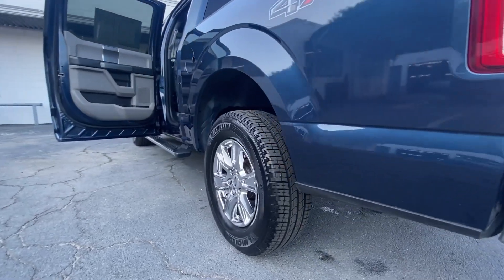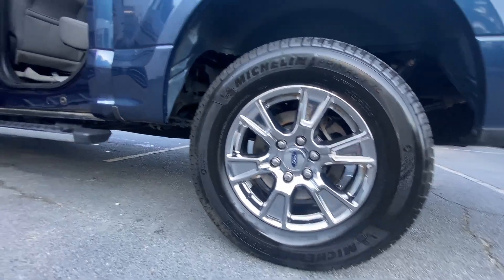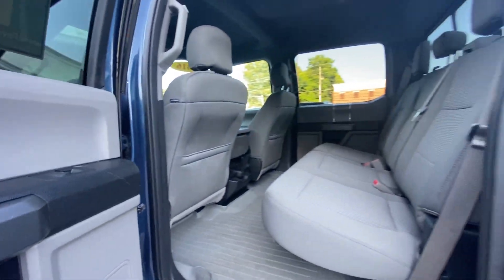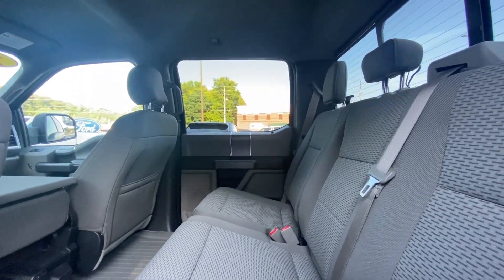Electronic stability control, intermittent wipers, traction control, passenger vanity mirror, tire pressure monitoring system, adjustable steering wheel, automatic headlights, AC, ABS, passenger airbag.